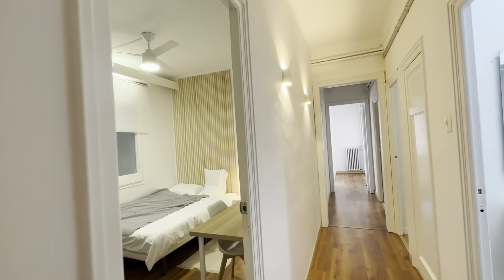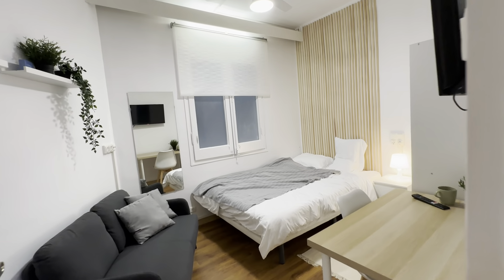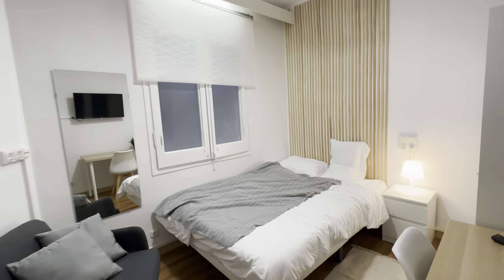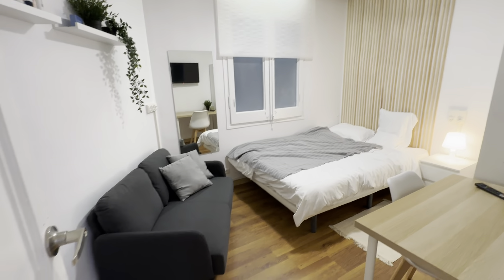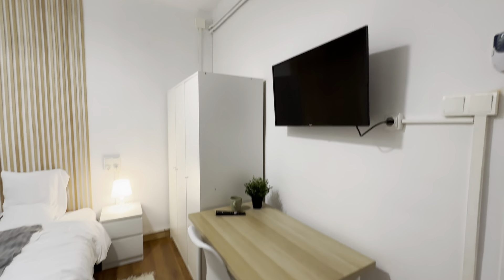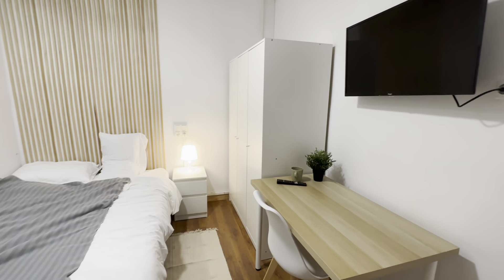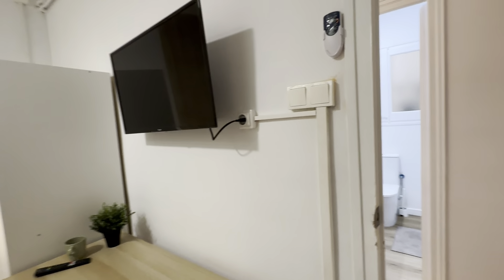Each room will also have their own electric heaters. So bedroom two, this time with a double bed. Sofa over here, there are some shelves. You have the TV, desk, wardrobe, little night table with lamp, and another window over there. You have your fan.